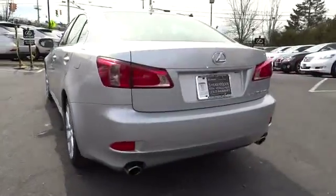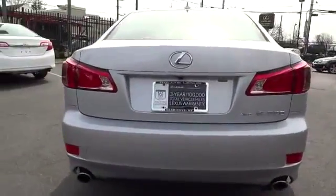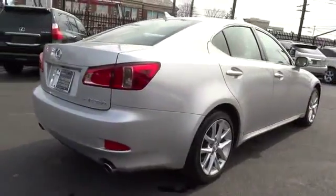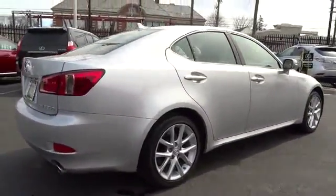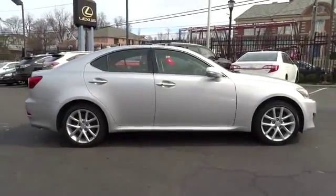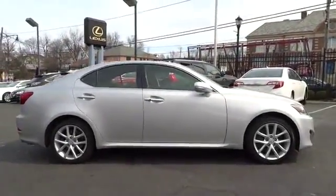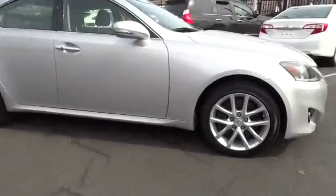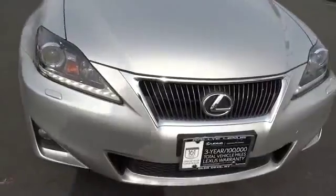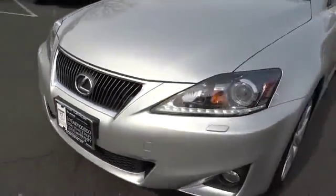Here are some of this vehicle's great options: CD changer, stability control, steering wheel audio controls, all-wheel drive, traction control, anti-lock braking system, air conditioning, power steering, driver airbag, adjustable steering wheel, aluminum wheels, floor mats, keyless entry, cruise control, auto-dimming rear view mirror, keyless start, four-wheel disc brakes, universal garage door opener, AM/FM stereo radio, and premium sound system.